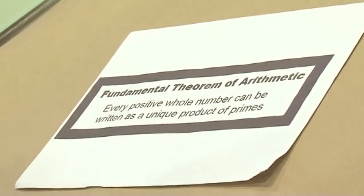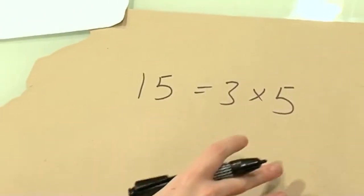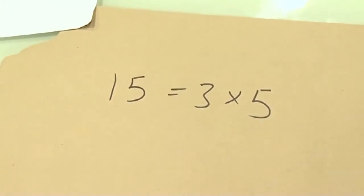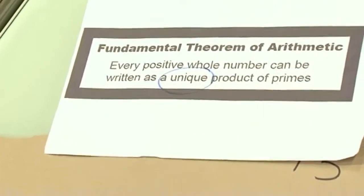What this means is that prime numbers are our atoms. Like atoms in chemistry, they can be used to make other numbers by multiplying primes together. For example, 15 is 3 times 5 — 3 and 5 are prime, and you can make 15 from multiplying primes together. But there's a very important word in this theorem: unique. That's not just there for decoration — every word is important. It has to be a unique product; there's only one way to do it.